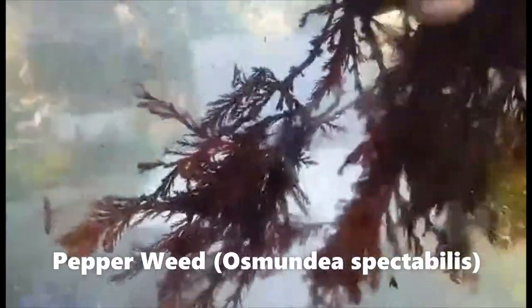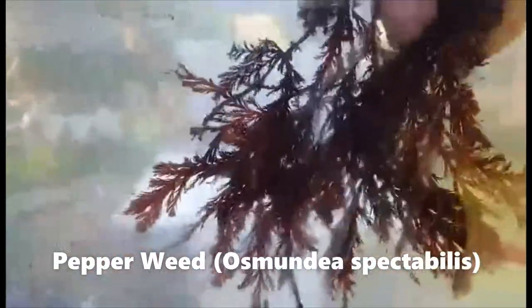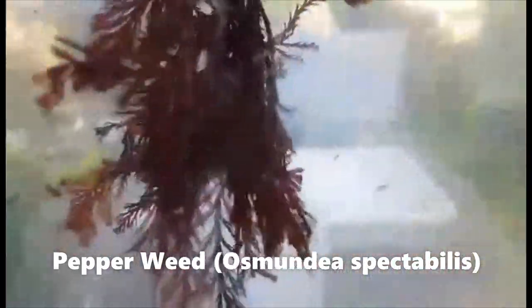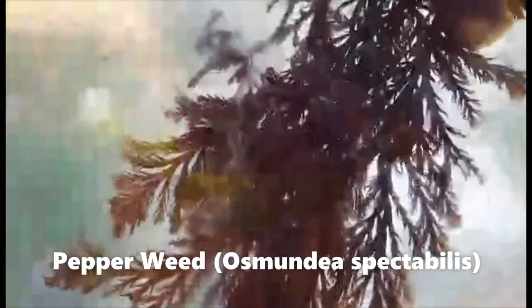This is called the pepper dulse — it's another algae somewhere in between a filamentous and a bladed one. If you chew on it, it's got a little peppery taste to it.